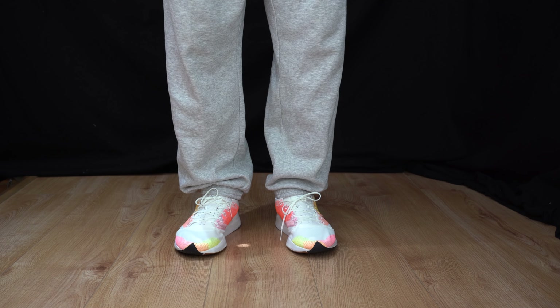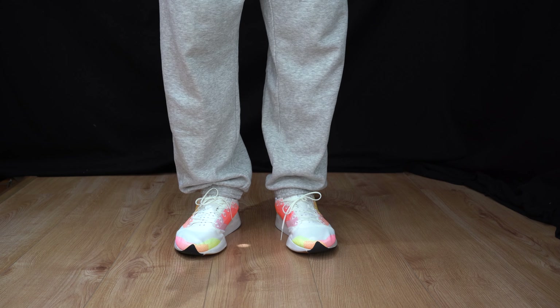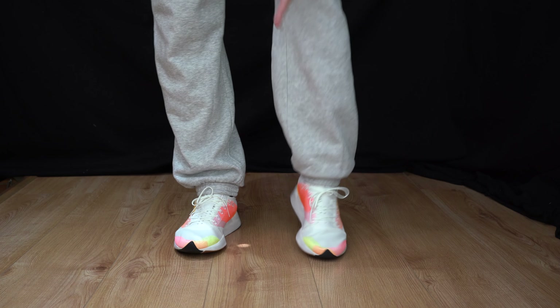When it comes to the fit, I recommend that you get your true-to-size Adidas fit. I'm a UK size 8 in Adidas and the toes are right where they need to be.